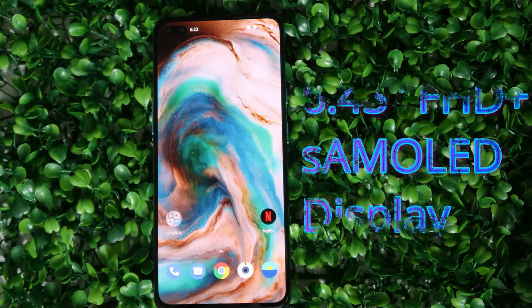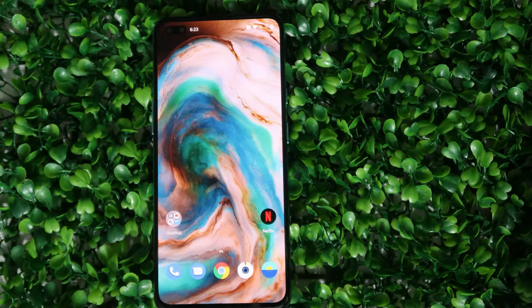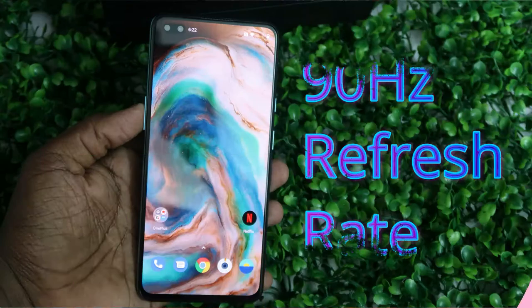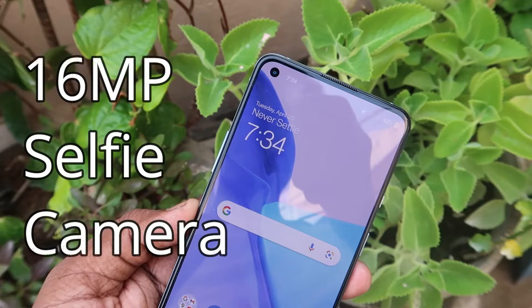Moving on to specifications, the OnePlus Nord CE 5G sports a 6.43-inch Full HD+ Super AMOLED display with up to 90Hz screen refresh rate. It features a punch hole style design, and inside the punch hole it is equipped with a 16-megapixel selfie camera.